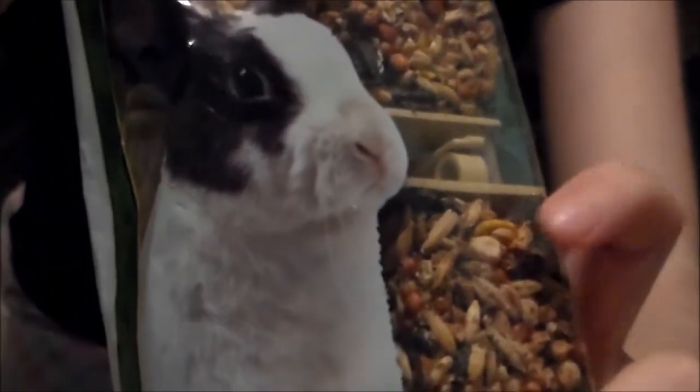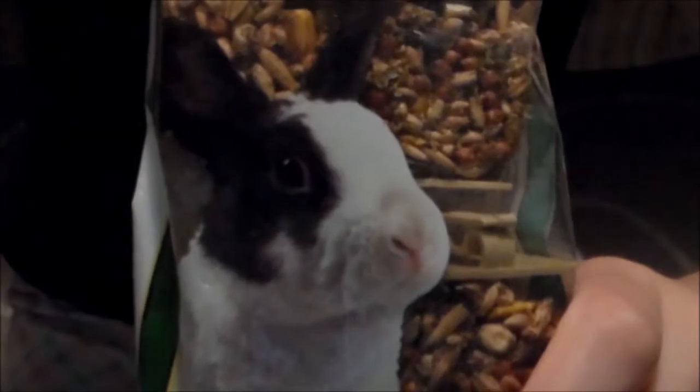Next I have these KT honey treats, and these are actually not for rabbits because again they have seeds. This package is still unopened — I actually have like five packages of these and haven't opened a single one yet, so I don't know if Maria likes them or not. This is what they look like — they're little things you can hang on the cage. I've never tried these before.